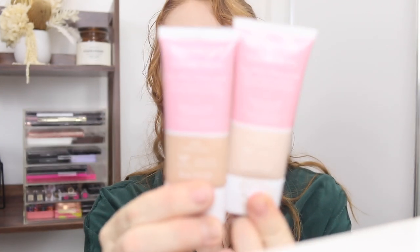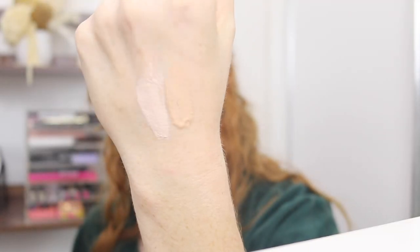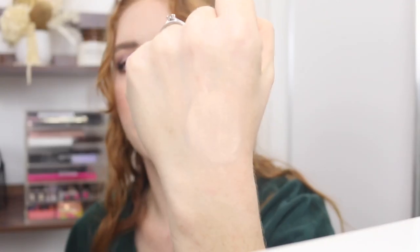Next I've got some CoverGirl Clean Fresh Foundations. This is Porcelain, which is way too fair for me, and then this is Fair Light, which I believe is too dark for me. So I have two shades that I can mix — seriously, can I just get a nice in-between? I did really like this, but I would like to put it back in rotation because there are a lot of skin tints coming out at the moment and I would like to compare this to some others.